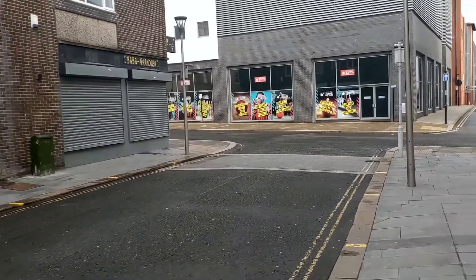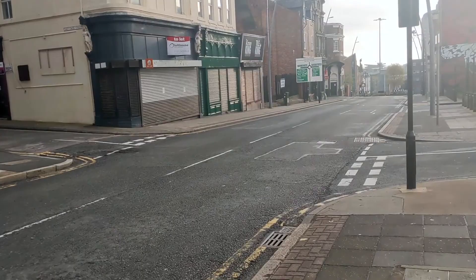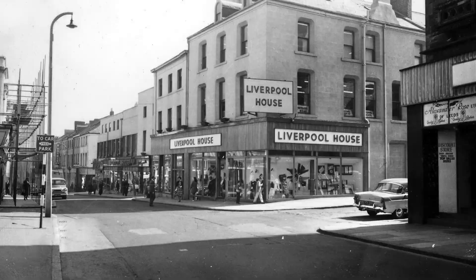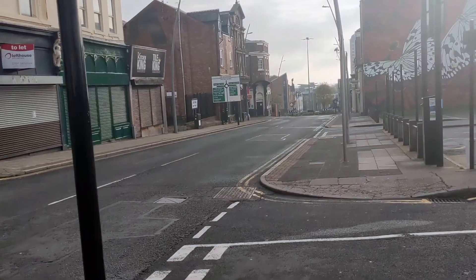We turn back into a section of High Street which has changed a lot in recent years, including the demolishment of Sunderland department store favourite Liverpool House. Boasting the best Santa in town, Liverpool House was in its heyday in the 1950s and 60s, alongside the other famous Sunderland department stores at the time. It was demolished in the 2010s to make room for other developments.